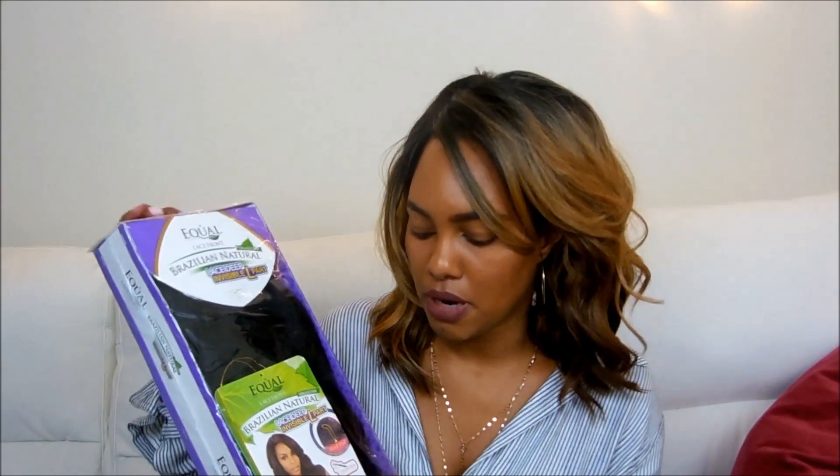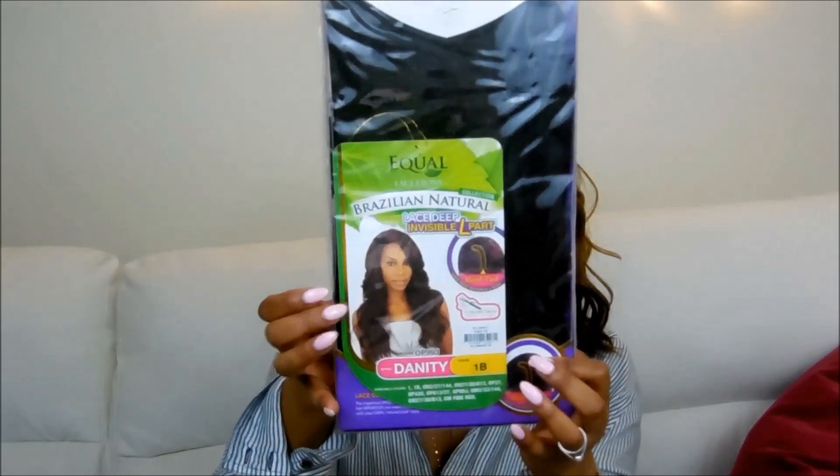I'm down to my very last wig today. I wish I had literally 500 more to show you all, but I don't — I'm not going to let my wig collection get out of control. This one is by Equal — it's their Brazilian Natural. And don't let them fool you, this is synthetic hair. I don't know why they call it Brazilian Natural, but this is their lace deep invisible L part wig and the style is Danity. I got Danity in a 1B and this wig also comes in many different colors.